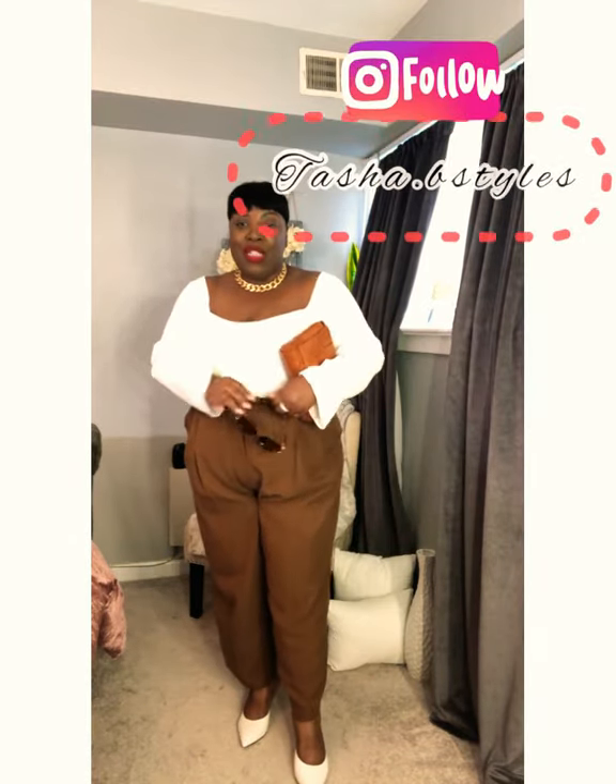Just to let you guys know, the vest for these pants did drop this morning — today is Thursday April 22nd — so I did order the vest. I also picked up the crop top, so once I receive the other two pieces I will come back and restyle the set a couple of different ways. But let's go ahead and jump into the look. So I have one of these wide pleated pants from H&M in the color brown.